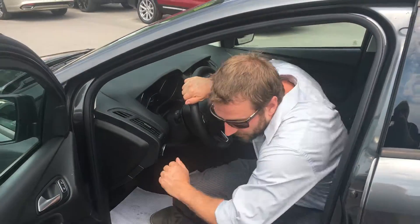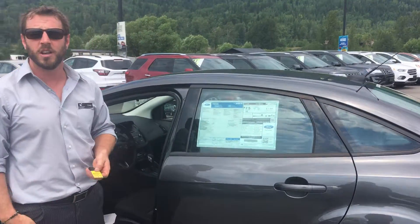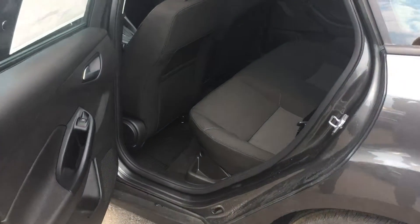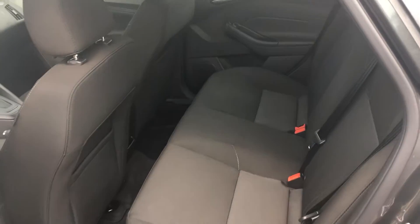Let's go around the back and take a look, because if you have car seats in here — grandkids, your own kids, your parents — you want to make sure you have enough room for them too. The Focus Sedan is going to give you that. I have the seat all the way back and you can still see there's room for passengers or car seats.